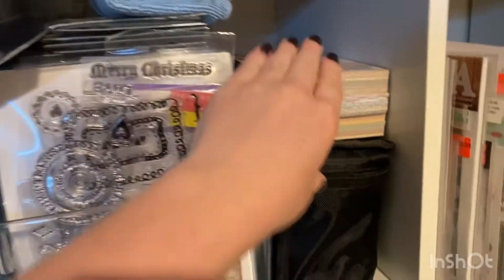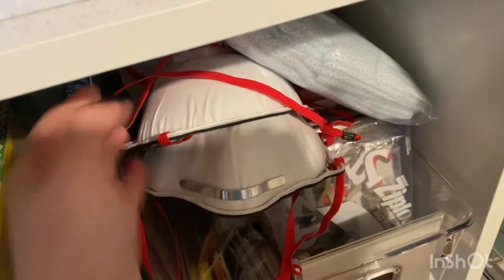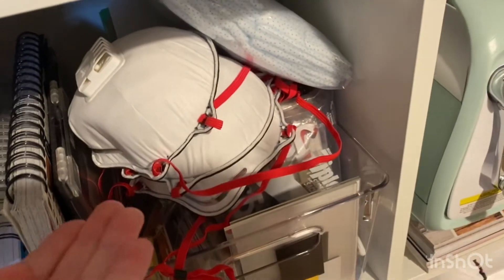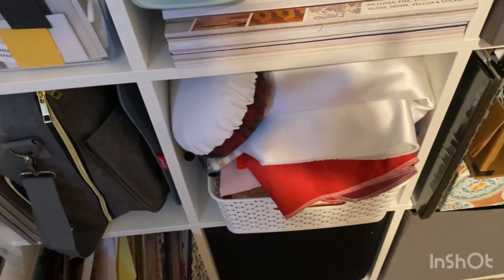So in my cube organizer, I have paper pads here, paper pads here, N95 masks that I got at the beginning of COVID and never used — they're brand new, I just don't have the packaging. I also have more scrapbook paper. So just multiple things in multiple places, and it makes my brain feel very scattered. I have fabric here where there shouldn't be any fabric.